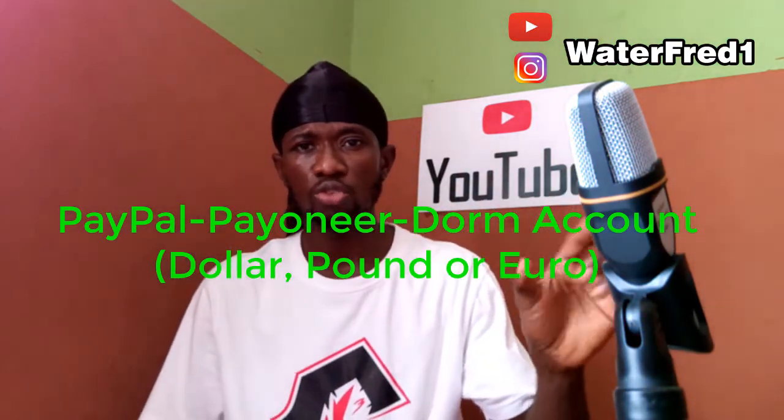But many people are not able to link their Payoneer to PayPal for that transaction to happen. It has all been figured out.